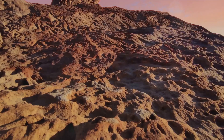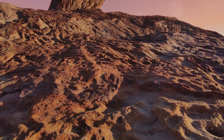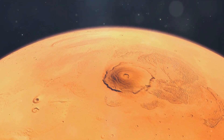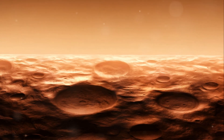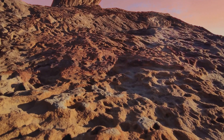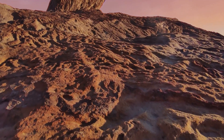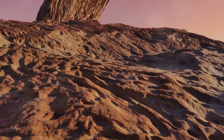Imagine a volcano so large that it dwarfs any on Earth. That's exactly what scientists found on Mars. This celestial giant, provisionally named the Noctis volcano, is unlike anything we've ever seen before. Located near the red planet's equator, it reaches an incredible elevation of over 9,000 meters, and spans an astonishing 450 kilometers in width. But how did scientists uncover this Martian behemoth?